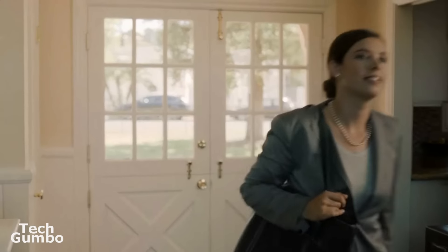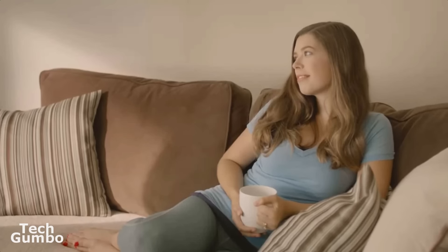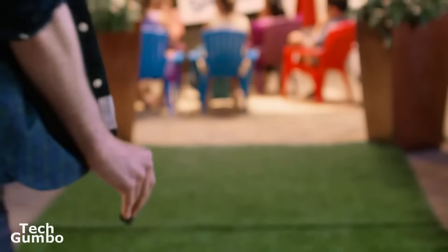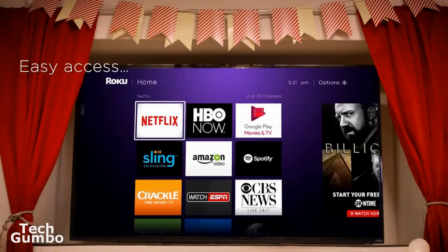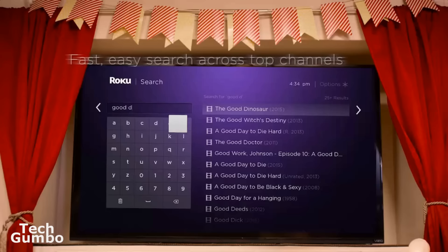The Roku comes with a quad-core processor, so you'll be zipping through its user interface at lightning speed. The only downside to this stick is it doesn't have a remote voice search option like the Fire TV, but does offer voice search in its Android and iOS app. Retailing for $50, the Roku Streaming Stick is the absolute best streaming stick that you can get for $50 or less.